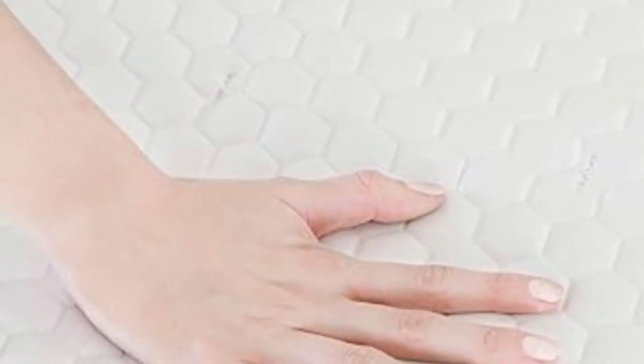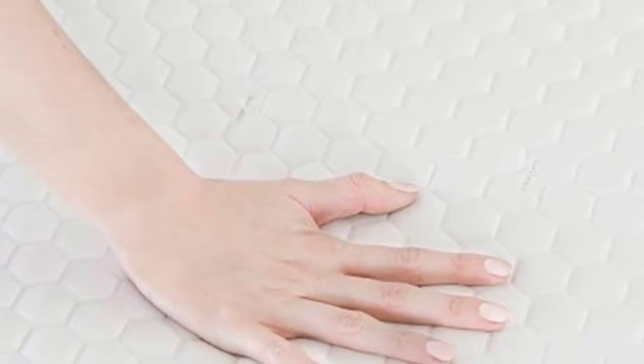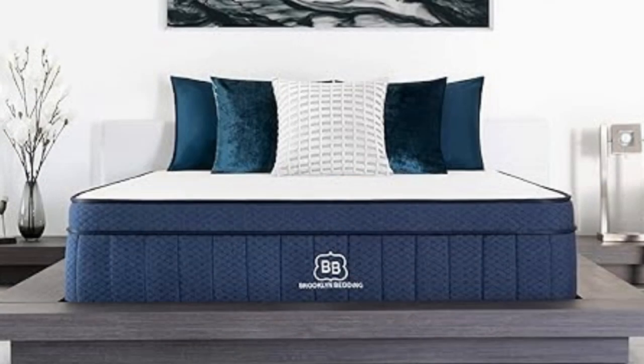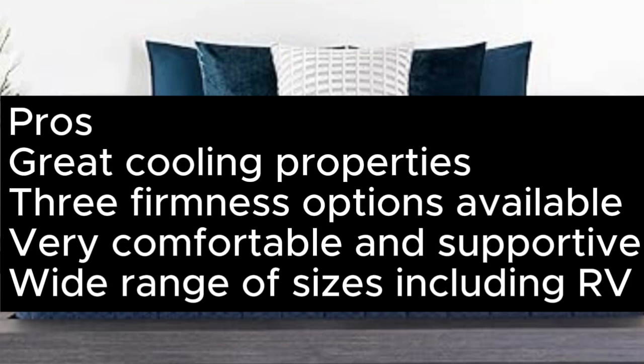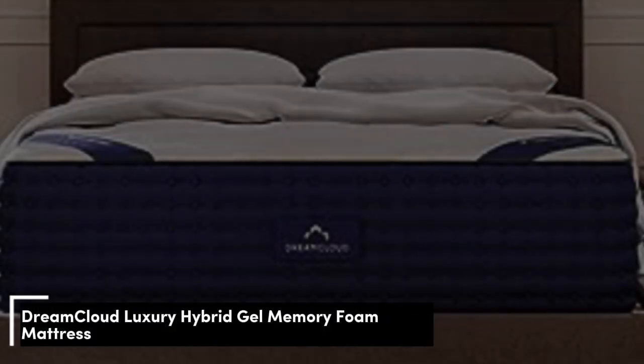A couple of minor complaints: the smooth top weave of this mattress is quite slippery, meaning both you and your fitted sheet may slide around. We were also a little disappointed by the motion isolation, which could make this a hard pass if you share a bed with a restless partner. Pros: Great cooling properties; three firmness options; very comfortable and supportive; wide range of sizes including RV. Cons: Slippery top surface; fair bit of motion transfer; strong off-gassing on the review model.